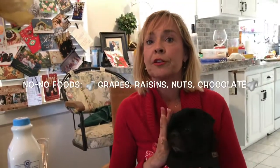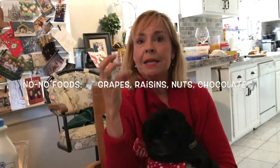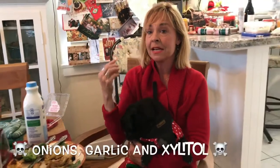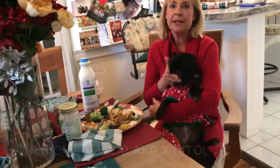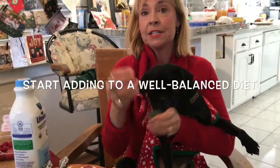Check my full blog for the list of foods like raisins, macadamia nuts, avocado, any pits, and of course chocolates, grapes, currants, garlic, and onions — these can be toxic for pets.